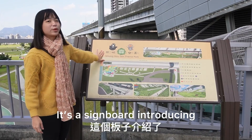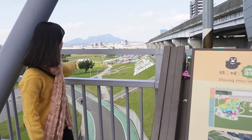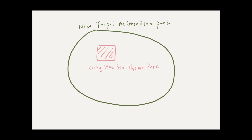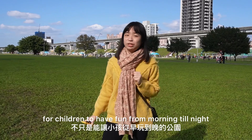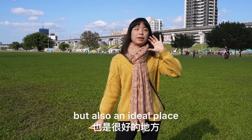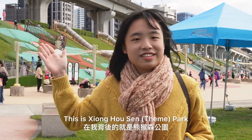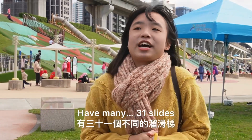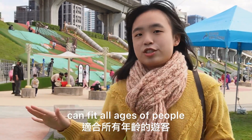We'll use a slide board to introduce Shoukosun Park. Here you can see it from here. It's not only a haven for children to have fun from morning till night, but also an ideal place for parents and children to spend time together. This is Shoukosun theme park — very fun with many 31 slides that fit all ages.